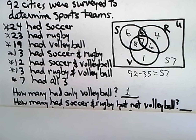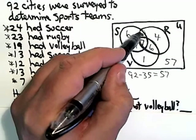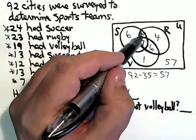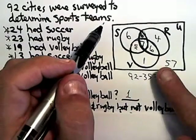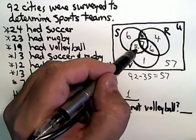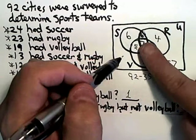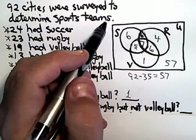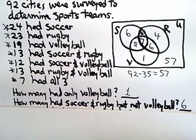Second question: how many had soccer and rugby, but not volleyball? Soccer and rugby is this football shape here — that overlap would be 13. But since we want not volleyball, within that football shape we have six and seven. We eliminate the volleyball portion, and that just leaves six. So there are six cities that had soccer and rugby, not volleyball.